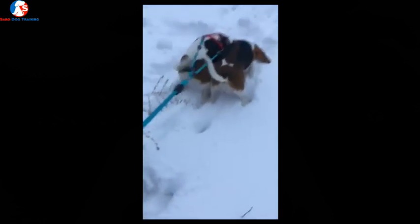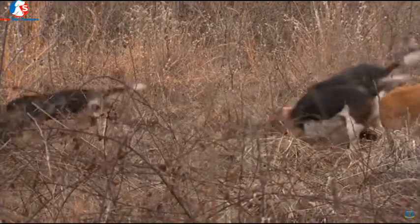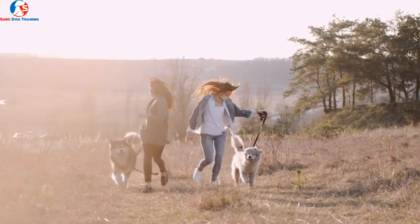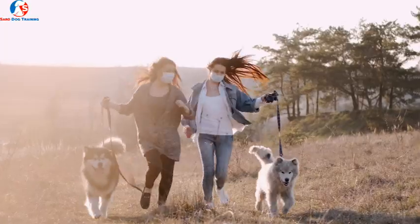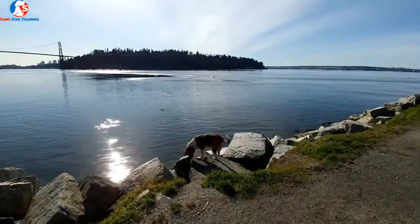One of the biggest mistakes that beagle owners make is they don't allow their beagle to sniff around. You have to remember you have a different breed of dog. Your beagle has been designed and bred for a certain purpose — they are a scent dog. They're supposed to be sniffing a lot; that's part of their lifestyle. You have to accept that and work around it by allowing your beagle to sniff as much as it wants.